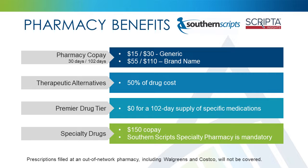Your prescription benefit plan through Advantage Health Plans is administered by Southern Scripts. It is important to remember that the use of a participating in-network pharmacy is mandatory. Prescriptions filled at an out-of-network pharmacy will not be covered. Check advantagehealthplans.com for a list of excluded pharmacies. This plan has a $15 generic copay and a $55 name brand copay. A 102-day supply of covered maintenance medication is available at your pharmacy or by mail order. Generic maintenance medications have a copay of $30, and name brand maintenance medications have a copay of $110.